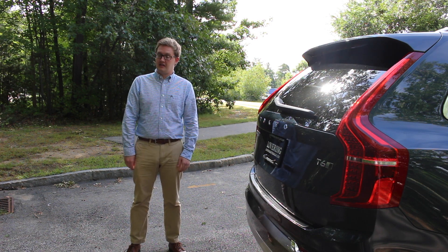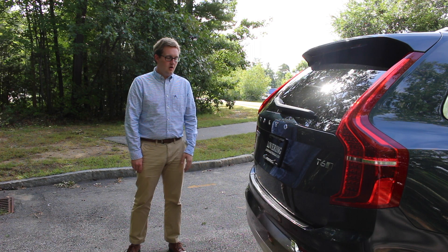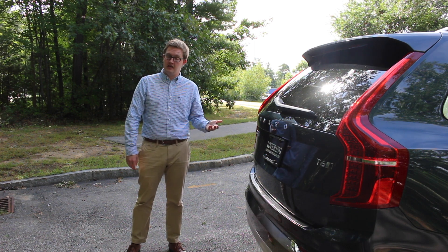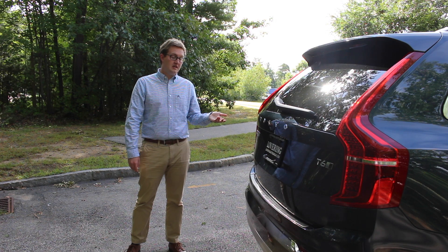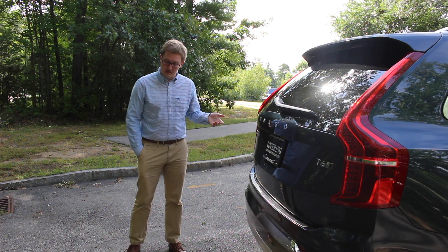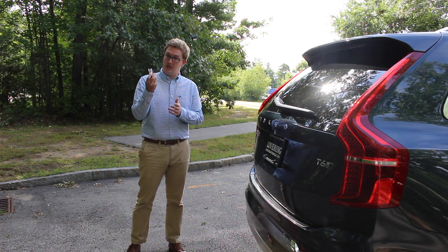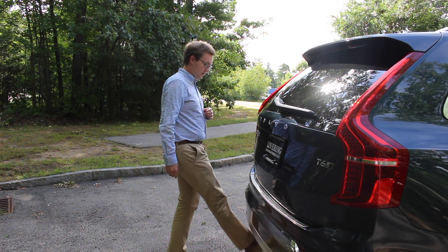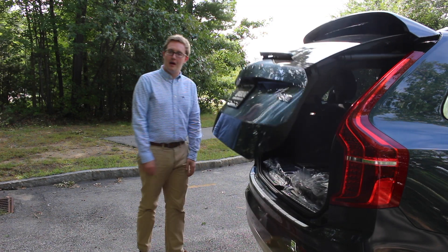Now at the back of the XC90, one of the useful features is the power tailgate, which is standard on all XC90s. You can also get a hands-free tailgate — as long as I have the key on me, I can swing my foot right underneath and the tailgate will open up.